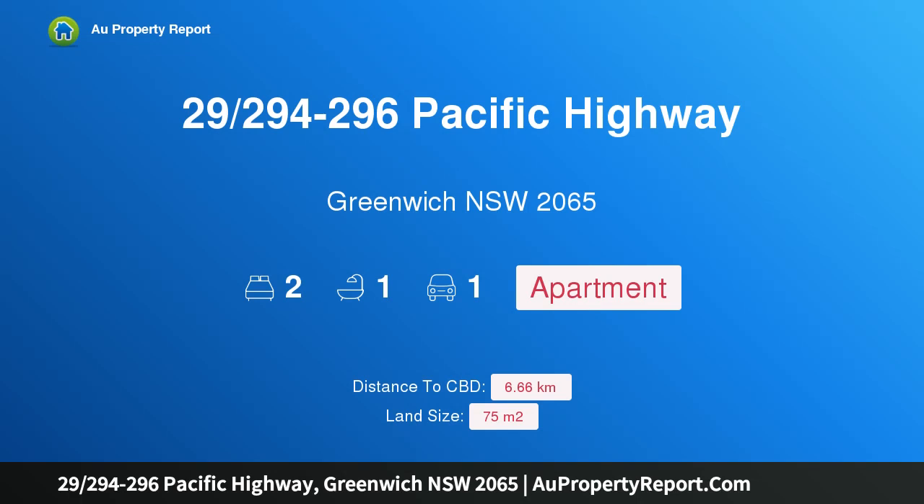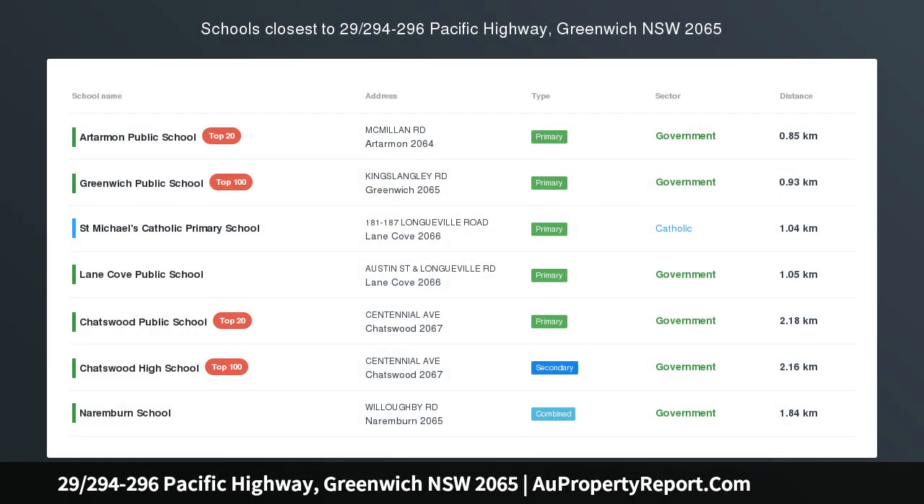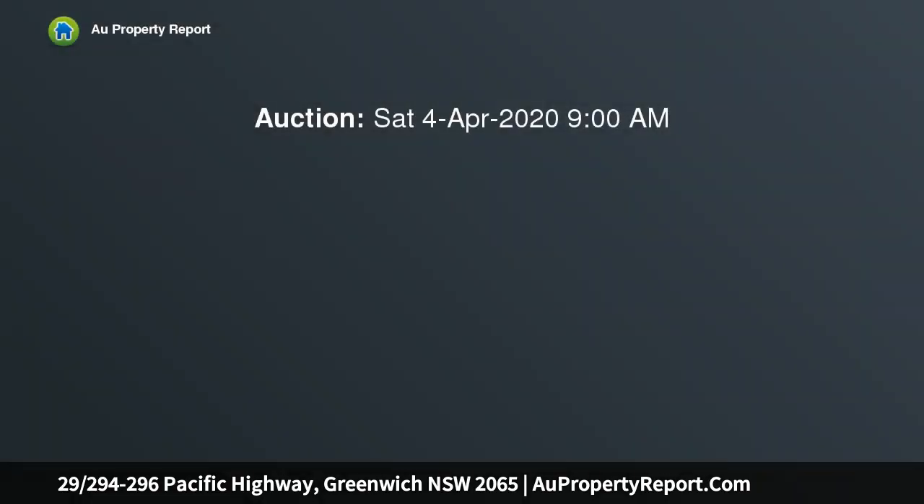Welcome to 294-296 Pacific Highway, Greenwich, New South Wales 2065. A bright and airy lifestyle apartment, highly functional in design, this sun-kissed apartment exudes modern appeal in an incredibly central setting.